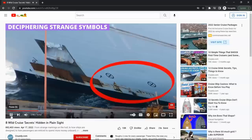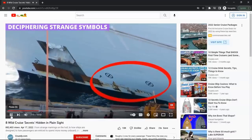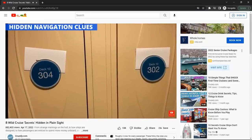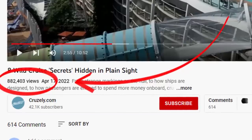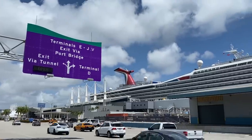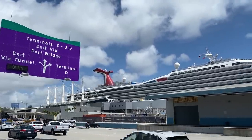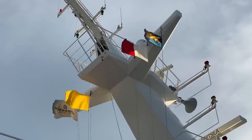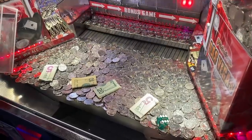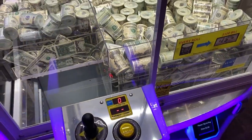A few months ago, I made a video diving into cruise secrets hiding in plain sight, where I explained what those strange symbols on the ship's hull mean, hidden navigation clues in hallways, and a whole lot more. That video received almost 900,000 views. Today, I'll dive into what all these flags mean when you see them on a ship, some little-known secrets about a few popular casino games, and so much more.